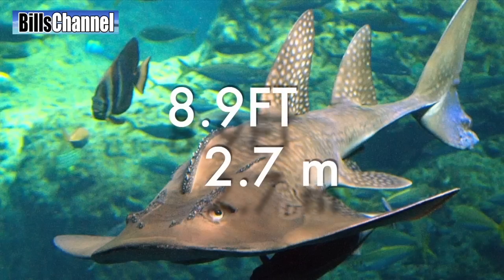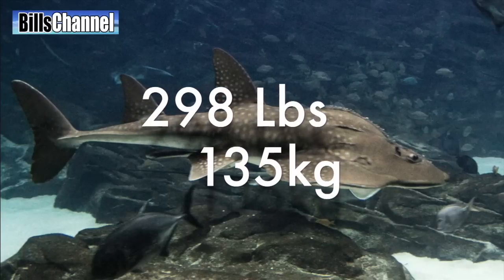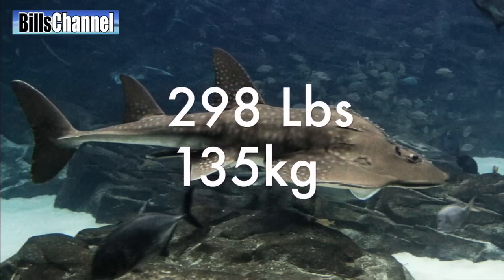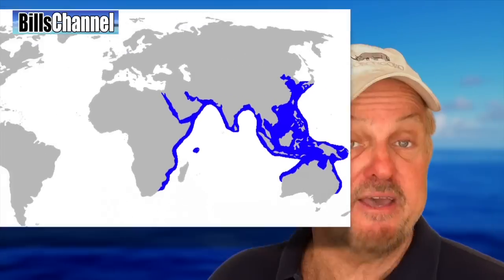This large species can reach a length of 8.9 feet and weigh up to 298 pounds. Now the bad news — if you want to see one of these guys up close and personal in the wild, you're going to have to go to the Indian Ocean or the western Pacific, and for me that's way too far away right now.